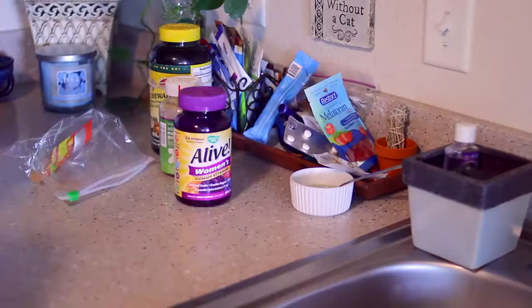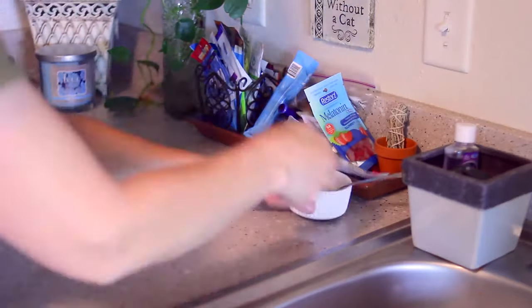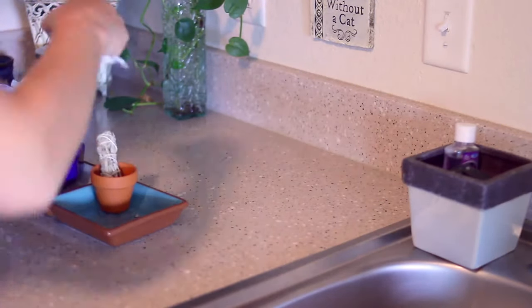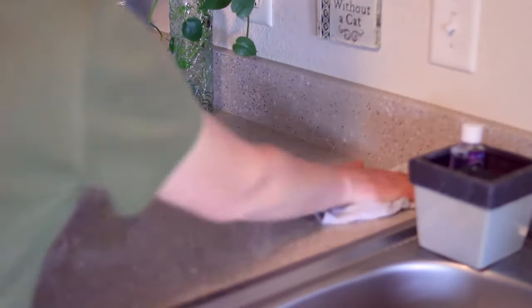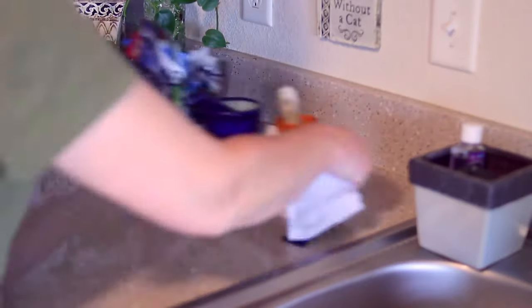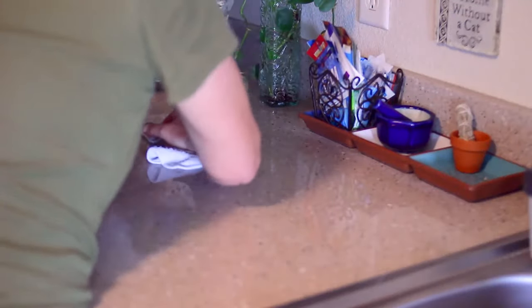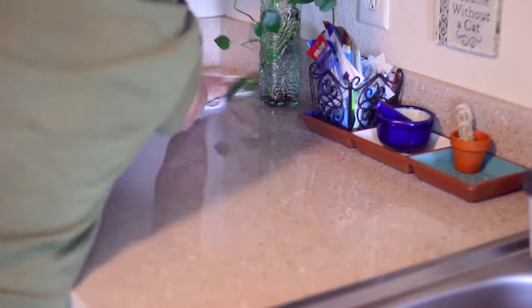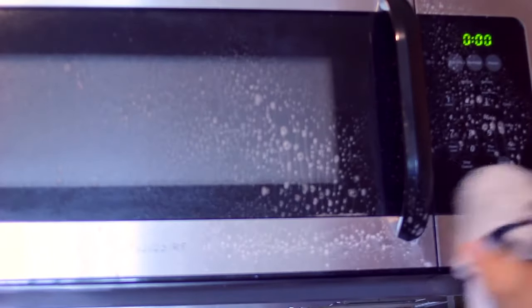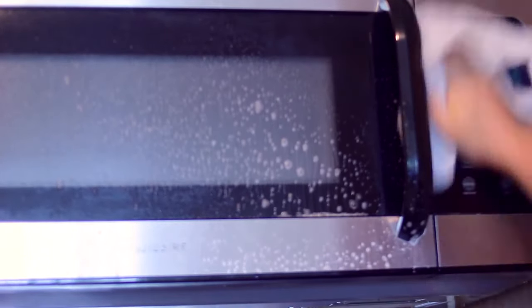I like cleaning my kitchen the best — the end result is so satisfying. Everything is back in place and ready for a new day. The Mrs. Meyers cleaners are great in the kitchen; they really combat any cooking odors and they're great on basically all surfaces. I love using them on my stovetops, on my microwave, and on my stainless steel refrigerator.